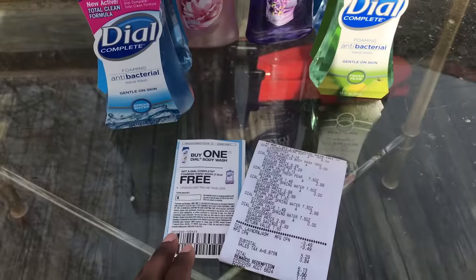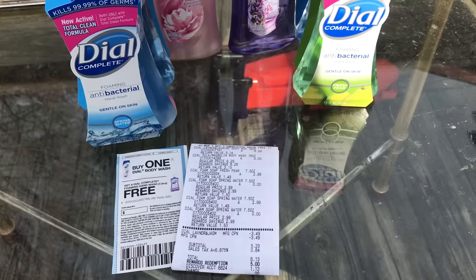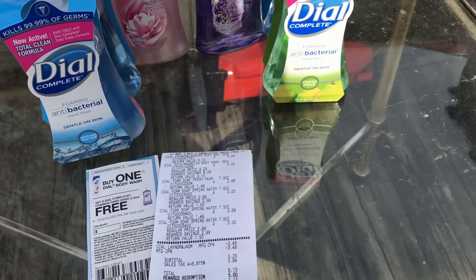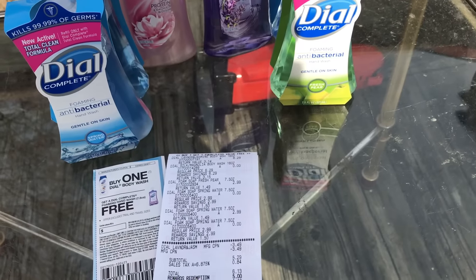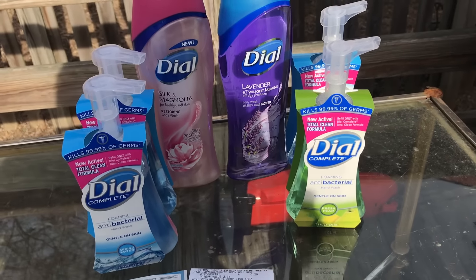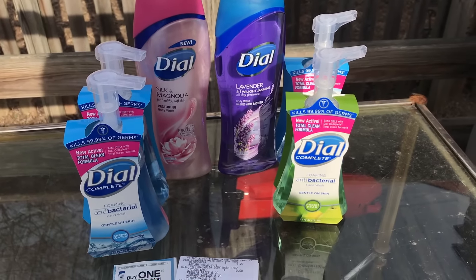So I got everything for $1.13 — I can't complain, it's definitely an amazing deal. If you guys have the chance or even have this coupon, definitely go to Walgreens and get it. Even if you get it for $6.13, it's still not a bad deal. In Jersey it was $6.13. I got two body washes and four hand washes — I was definitely running out of hand wash, so this worked out for me. Take advantage of it if you have that coupon. Have a great day!